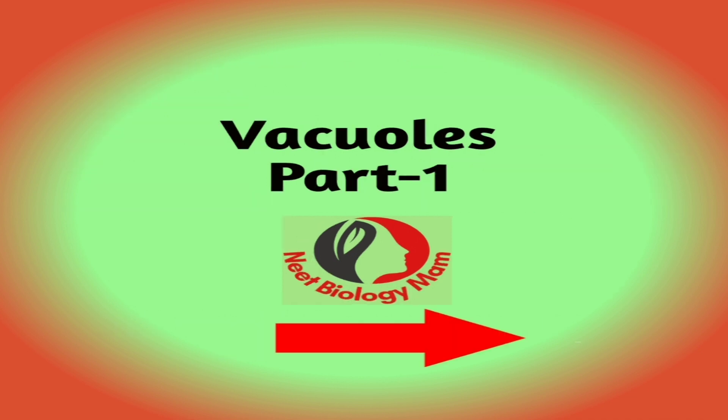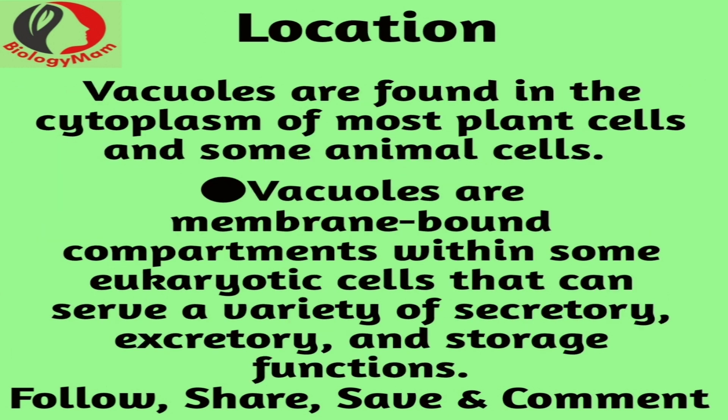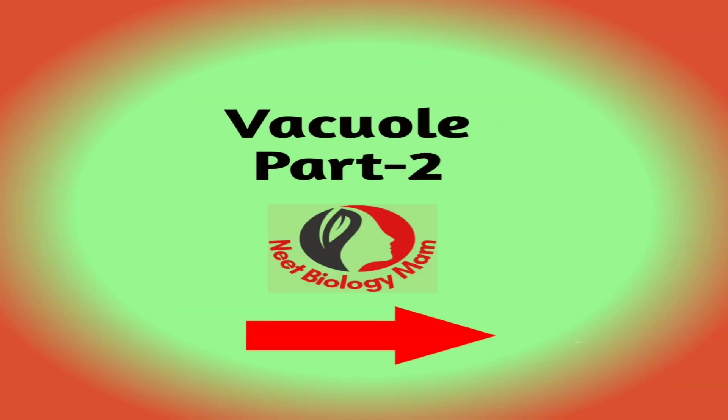The term vacuole means empty space. Vacuoles help in the storage and disposal of various substances. They can store food or other nutrients required by a cell to survive. They also store waste products and prevent the entire cell from contamination. The vacuoles in plant cells are larger than those in animal cells. Plant vacuoles occupy more than 80% of the volume of the cell. Vacuoles may be one or more in number.